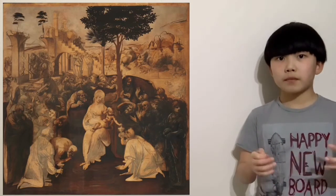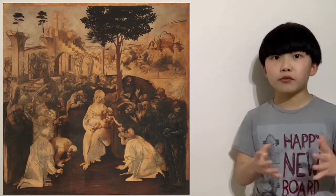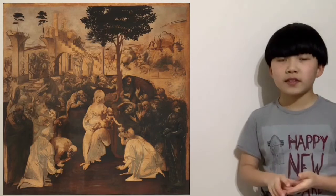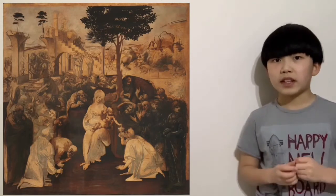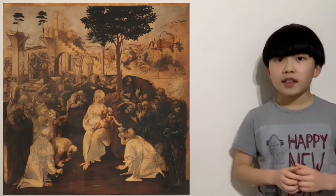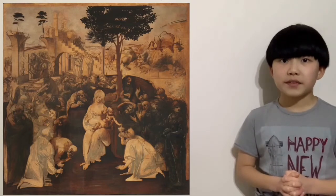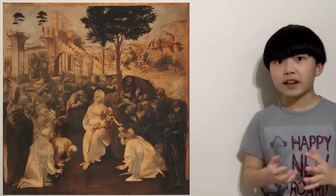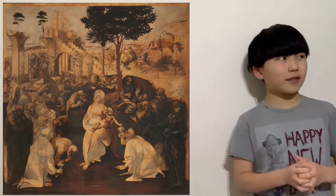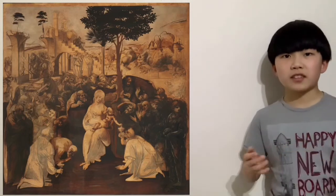The unfinished work also gives us clues to how Leonardo da Vinci painted his artworks. If you look at the dark crowd on the right, many of the figures have heads that are literally plain skulls without any muscle, clothes, or skin. This suggests that Leonardo painted as if sculpting a real human being — starting with the skull, then adding muscles, then skin, texture, and veins, then finally the clothing.